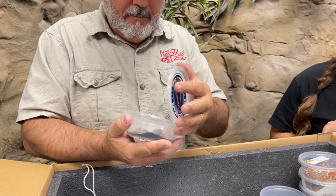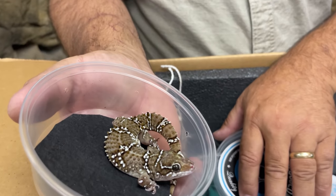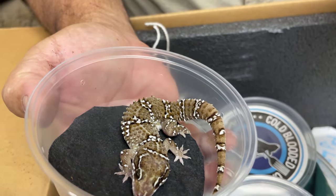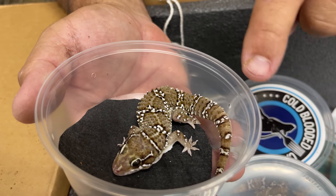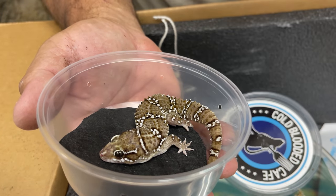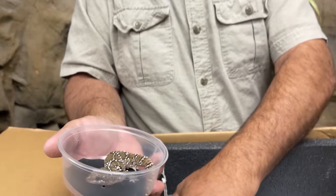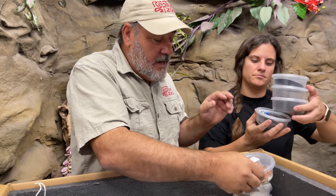We got a little breeding group of termite geckos — basically from a different area. There's another species that's similar, the crocodile skink, but these ones come from a little different area and they're very cool looking. They're almost like gray and white, which makes them completely different from the other ones.